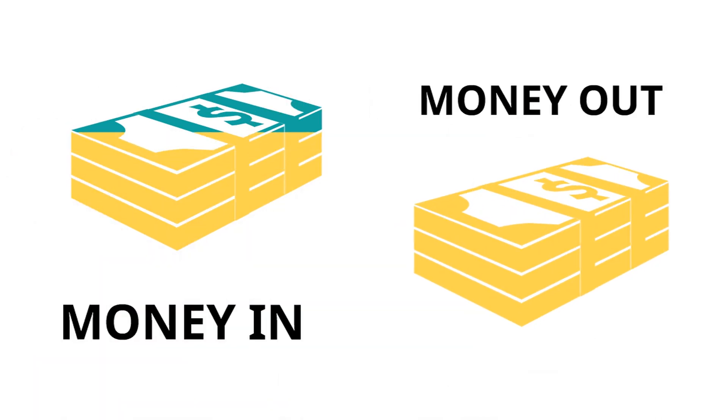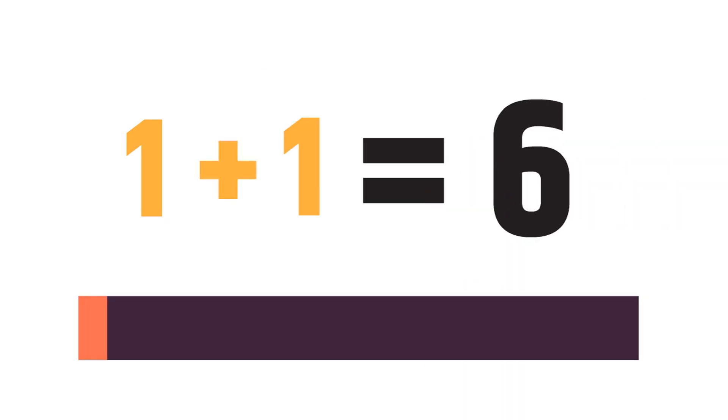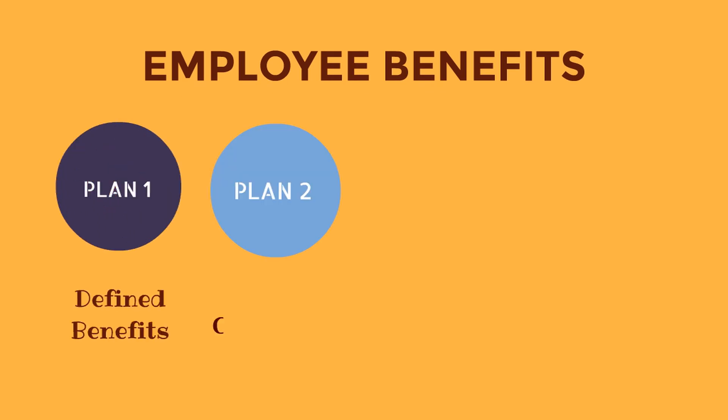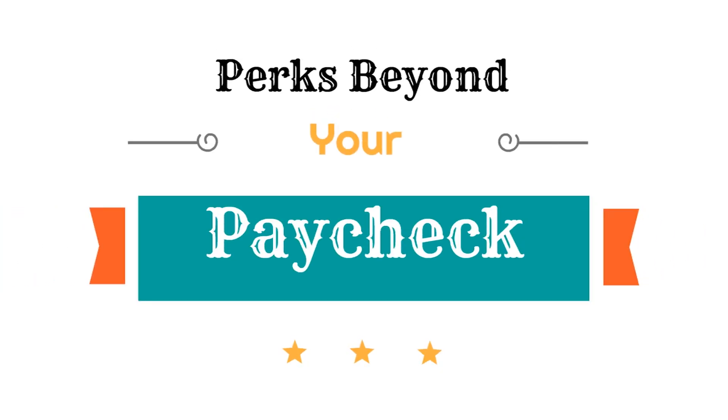Some employers match a portion of your contribution to a 401k or 403b up to a certain level. Try to contribute up to the maximum that the employer will match, because this is essentially free money. For example, if your employer matches up to 6%, you should plan to contribute at least 6% to get the full benefit of the matching contribution. Retirement plan offerings vary widely depending on the employer, so ask your human resources department any questions you have about how the retirement plan works.